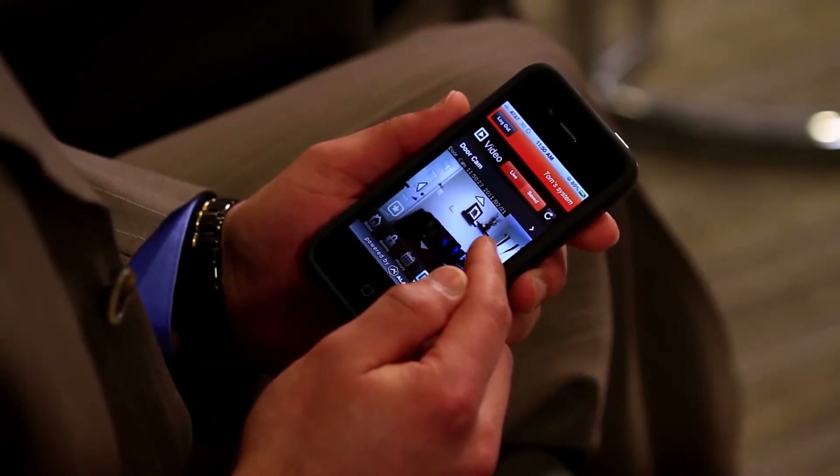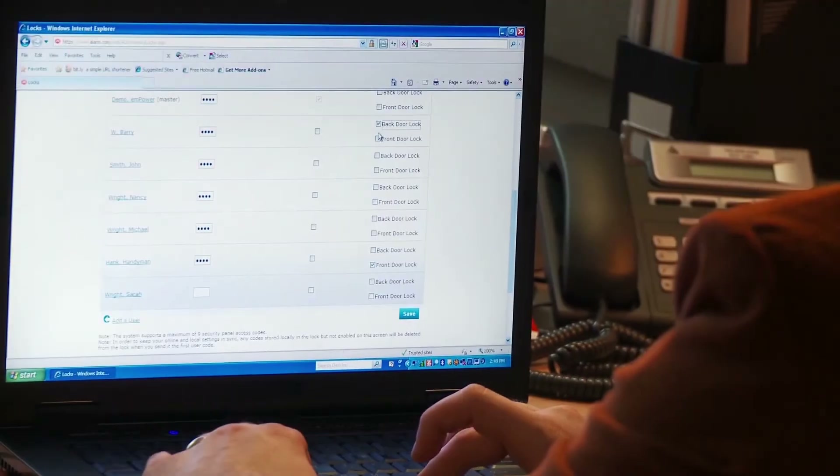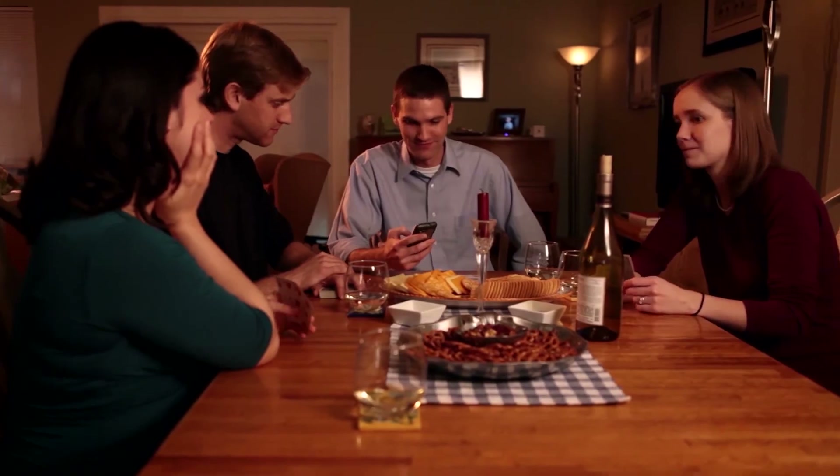Our interactive security solutions, PoweredByAlarm.com, let you take your home along with you, wherever you need to be. Contact us today to learn more.